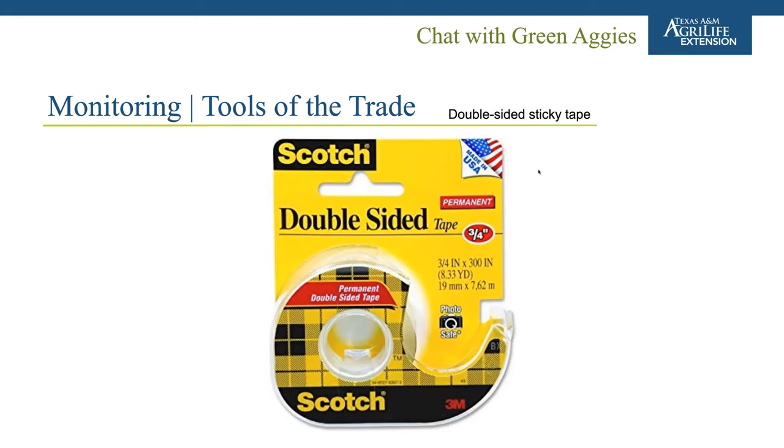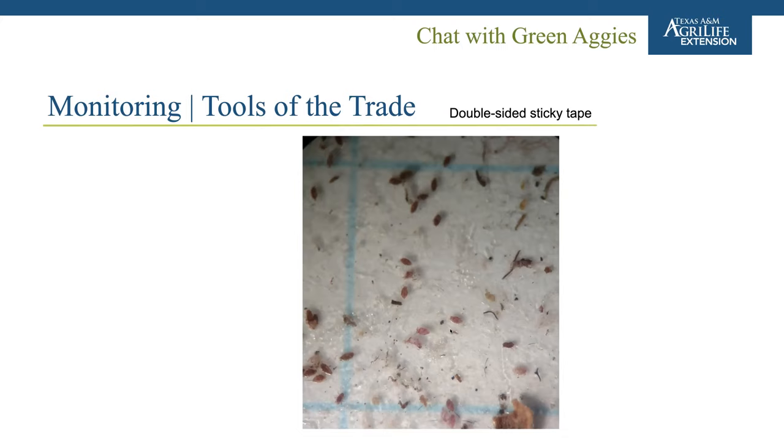Double-sided sticky tape is more useful for mealybug crawlers or scale crawlers. This is the standardized SANC method for monitoring crepe myrtle bark scale across the country — wrapping crepe myrtle branches with double-sided sticky tape, replacing it weekly, then placing the removed tape on grid paper and inspecting it under a microscope to count crawlers. The recommendation for crepe myrtle bark scale control is to apply insecticides when crawler activity starts to increase toward a peak. Across three years and several locations, that peak is usually between mid-April and end of April.